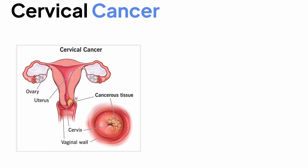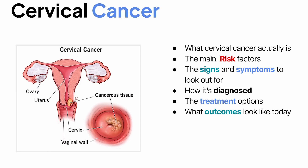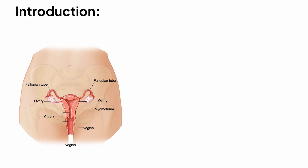Cervical cancer is one of those diseases that often develops silently, but the good news is it's also one of the most preventable cancers. In this video, we'll break it down step by step. You'll learn what cervical cancer actually is, the main risk factors, the early signs and symptoms to never ignore, how doctors diagnose it, the treatment options available, and what outcomes look like today. Whether you're a medical student or just want to understand it better, by the end of this lesson you'll have a clear picture of this disease and why early detection matters so much.